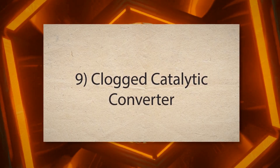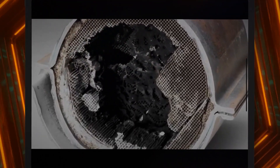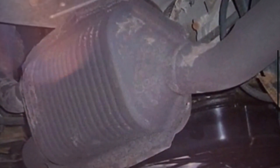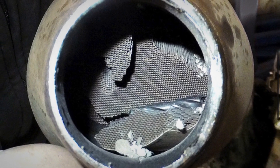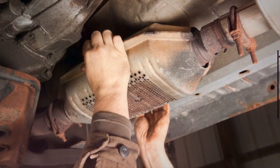9. Clogged catalytic converter. The main function of the catalytic converter is to reduce harmful emissions. However, if it becomes clogged, it can create back pressure in the exhaust system. This back pressure can prevent the engine from breathing properly, leading to a variety of performance issues, including engine hesitation during acceleration.